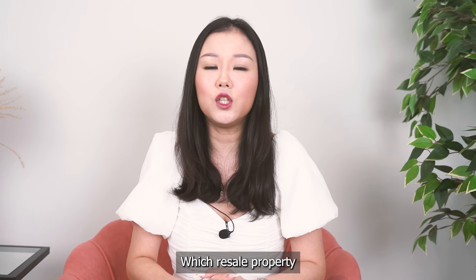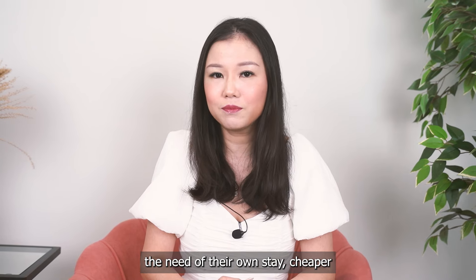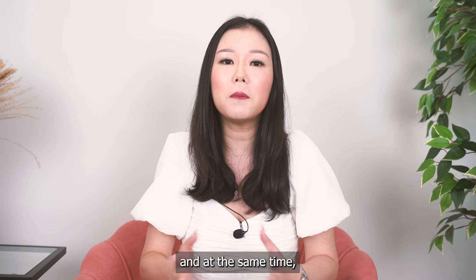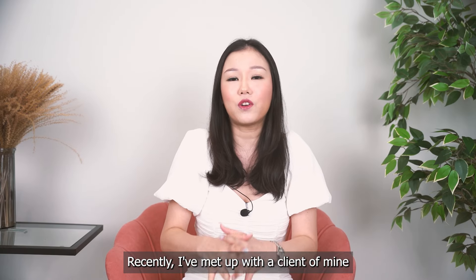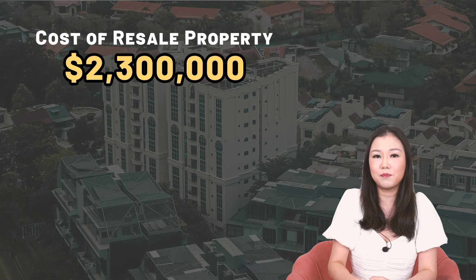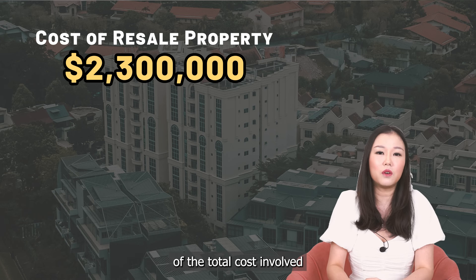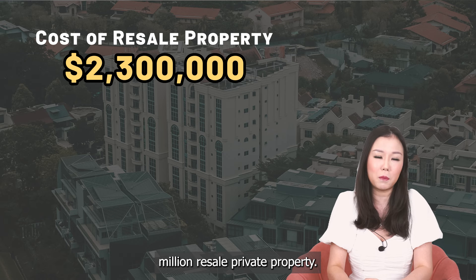Which resale property should we go for in order to satisfy the needs of their own stay, be cheaper, and at the same time not compromise on potential capital appreciation over the next 3 years? Recently, I met up with a client aged 45 with a budget of $2.3 million. Let's do a cost breakdown of the total cost involved when you purchase a $2.3 million resale private property.